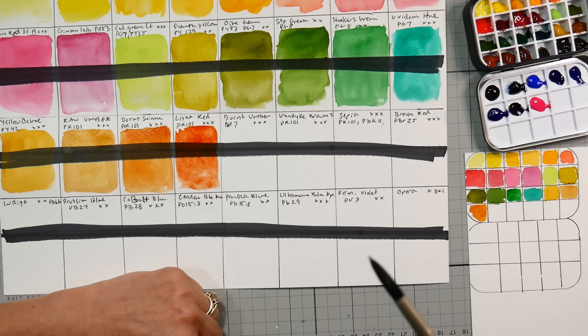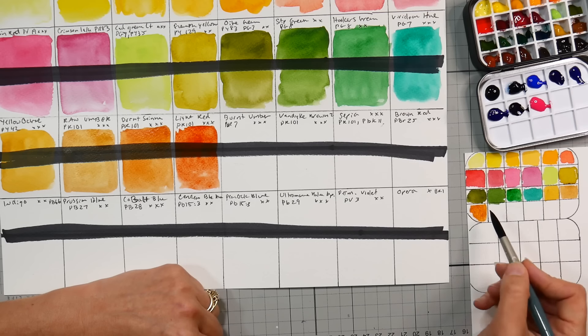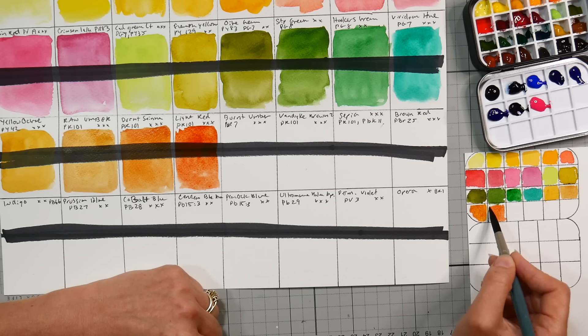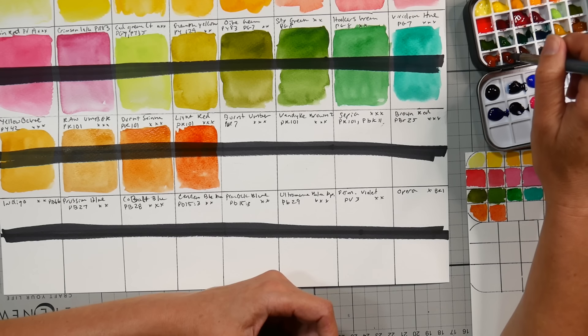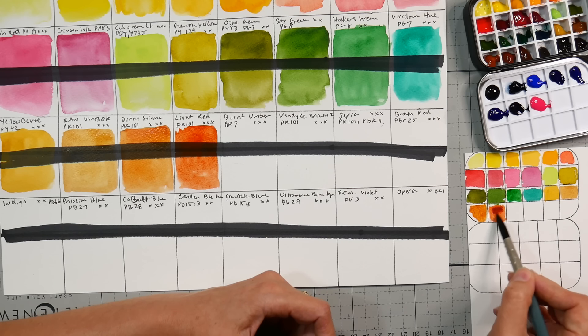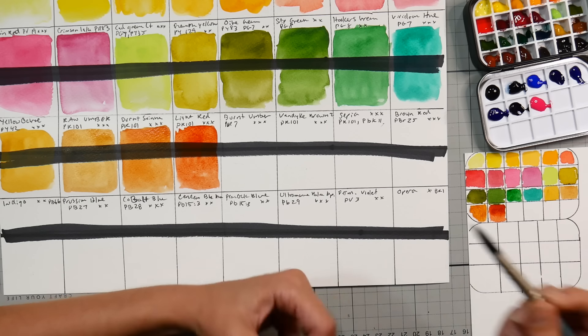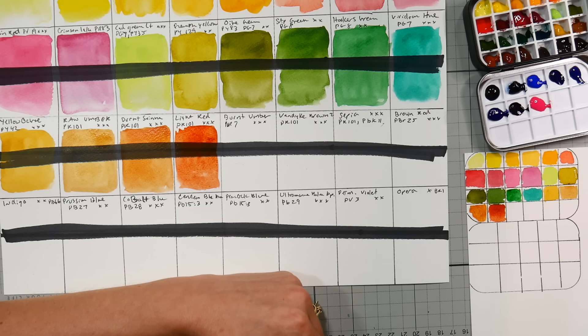Light Red — I don't know why their PR101s are so translucent in this brand. Oftentimes they're just kind of velvety and matte, which depending on the medium is fine, but I don't like that in my watercolors — I want my watercolors to be sheer and luminous. Next up, Burnt Umber PBr7.